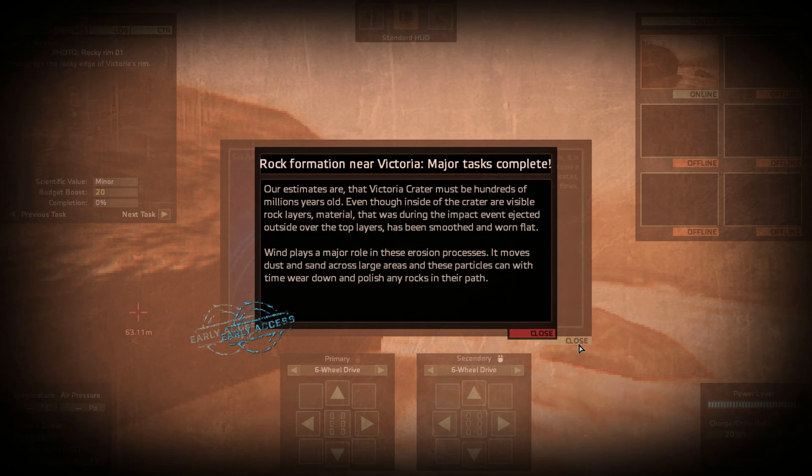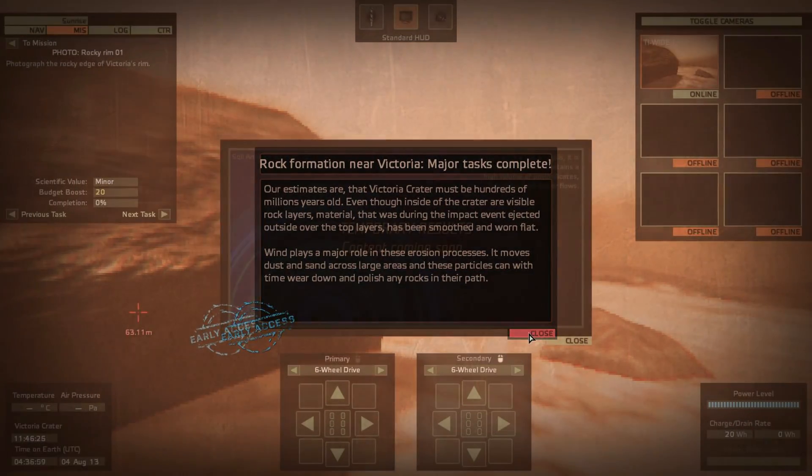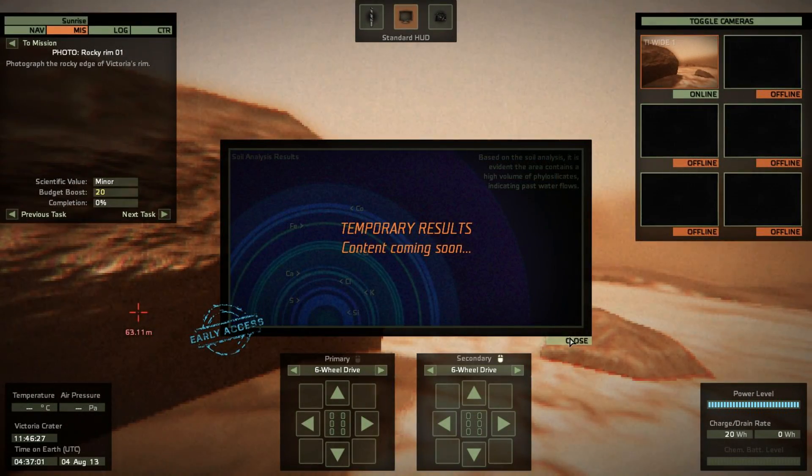Our estimates are the Victoria crater must be hundreds of millions of years old. Even though insides of the crater are visible rock layers, material that was ejected during the impact event over the top layers has been smoothed and worn flat. Wind plays a major role in these erosion processes — it moves dust and sand across large areas, and these particles can with time wear down and polish any rocks in their path.